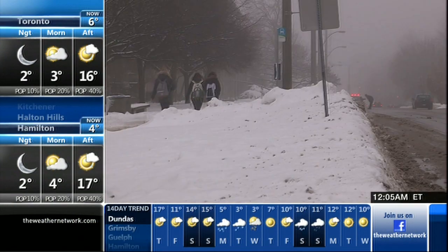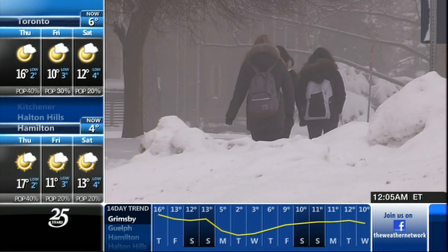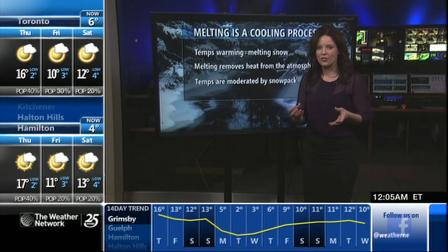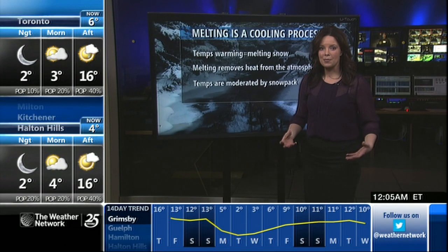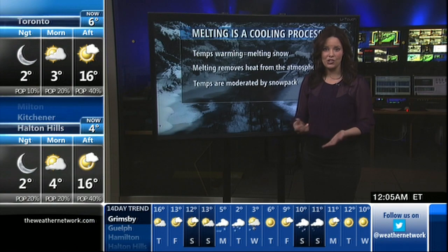Once or twice a winter throughout the country, we'll get a big thaw. Sometimes it happens in January, and it looks something like this. We have warm air advecting into a region, often bringing with it a moist kind of air mass, especially if you live in and around the Great Lakes. We call that warm air advection, and sometimes we see foggy conditions that accompany that.